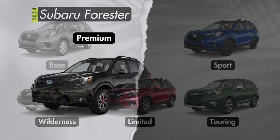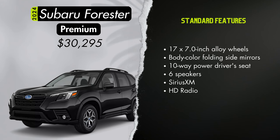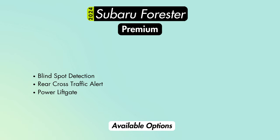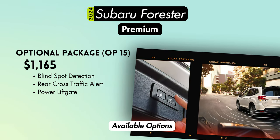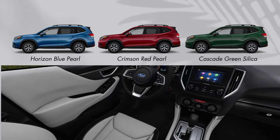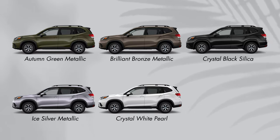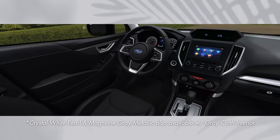The Premium Forester starts at $30,295 — about $3,000 over the base. You get 17-inch alloy wheels with a black and machine finish, body color side mirrors, a 10-way power adjustable driver's seat with adjustable lumbar support, a four-way manually adjustable passenger seat, a six-speaker audio system, and SiriusXM and HD radio. Optionally, blind spot detection and rear cross traffic alert plus a power rear liftgate is available for $1,165. Exterior options include horizon blue, crimson red, and cascade green with a premium gray cloth interior, or autumn green, brilliant bronze, crystal black, ice silver, crystal white, or magnetite gray with a premium black cloth interior.